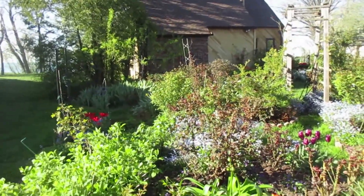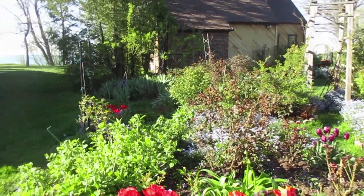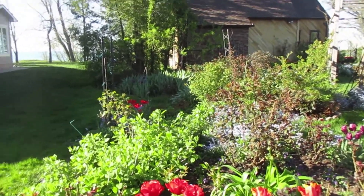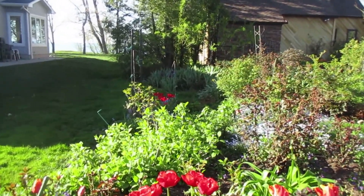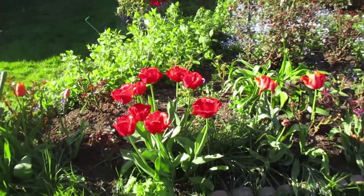Welcome back, folks. Today is May 20th and we're just going to have a short tulip tutorial. I have my faithful assistant with me right here, and Sandra is going to describe the tulips.